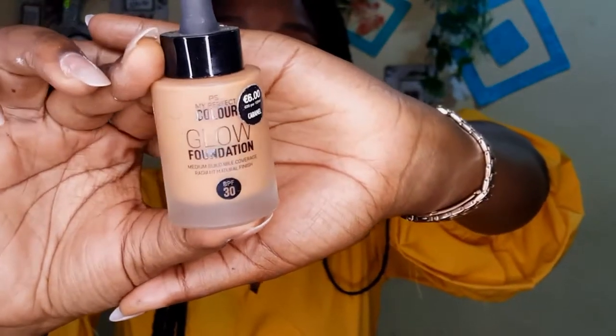Next we're applying foundation — this foundation is in the shade caramel and it was not my shade at all, but I just had to use it for this tutorial. I'm using my beauty blender to blend everything out and you can see it's like two shades lighter than my skin. Oh my god, it's so light!